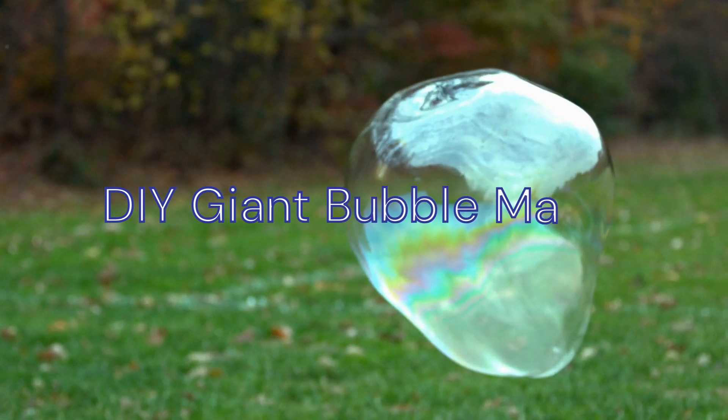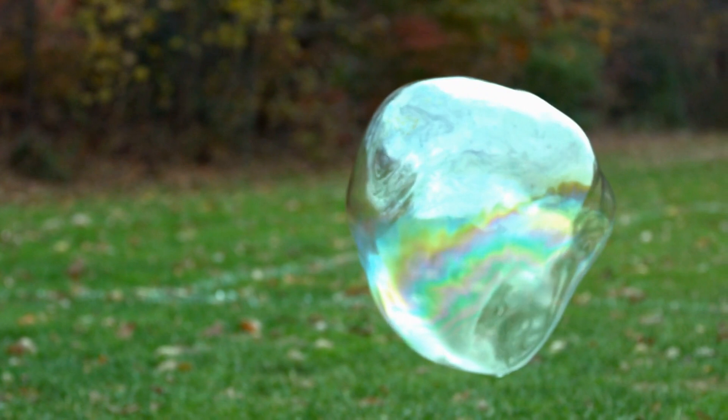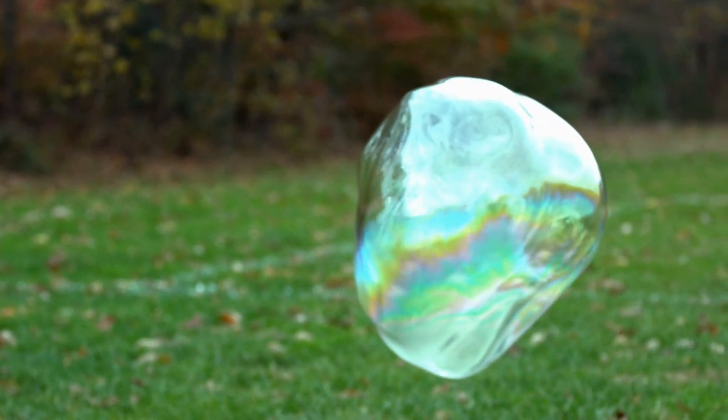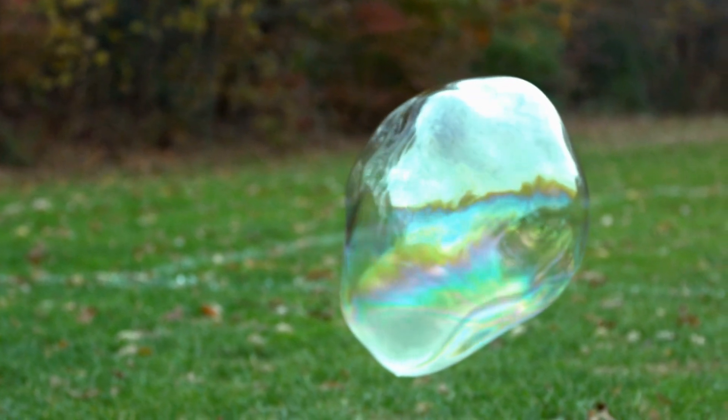Get ready for some bubbly fun. Turn a garbage bag into a giant bubble maker for outdoor play. Create a bubble solution, dip the bottom of the bag, and wave it through the air to produce massive bubbles. It's an entertaining activity for both kids and adults.